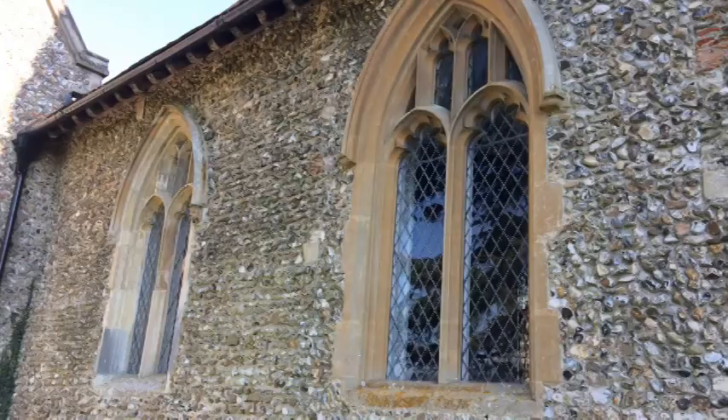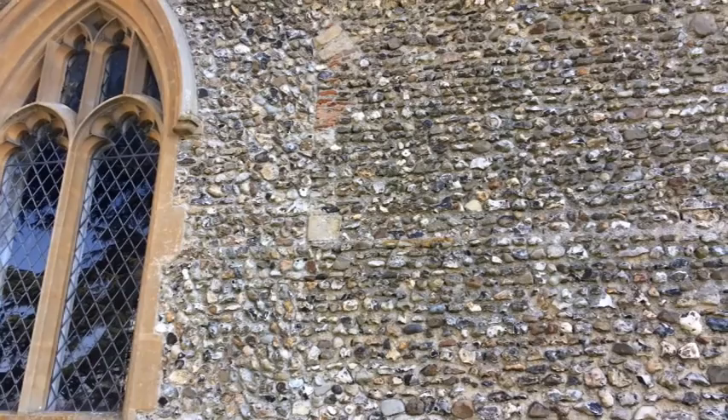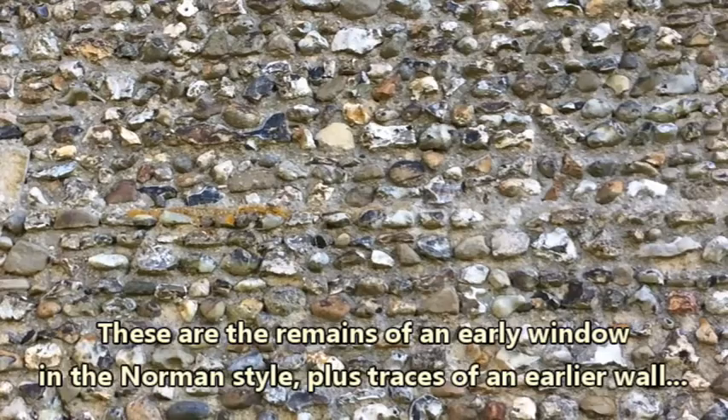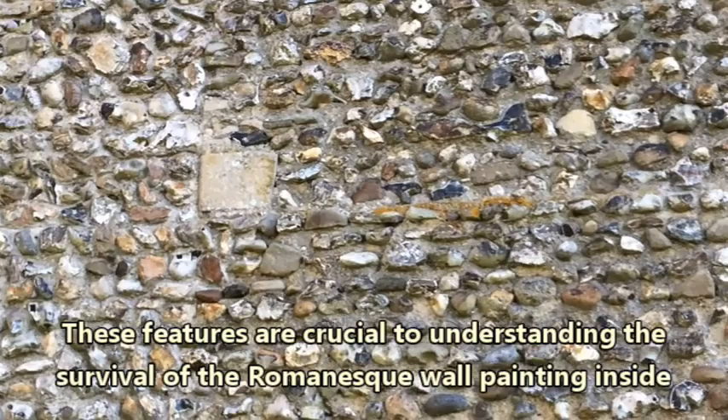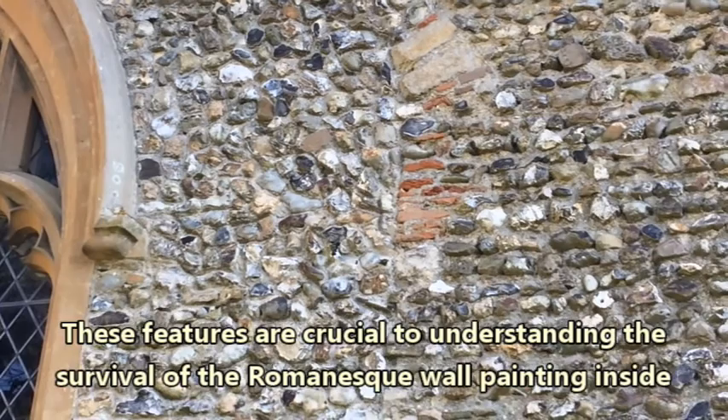Here are two of the windows on the outside of the church, but if we go over here and look at this feature — look at the Roman brick in there — it seems to go along in a line towards the edge of the church. I'm not quite sure what this was, but it implies the building, or parts of it, are a lot older than at first may appear.